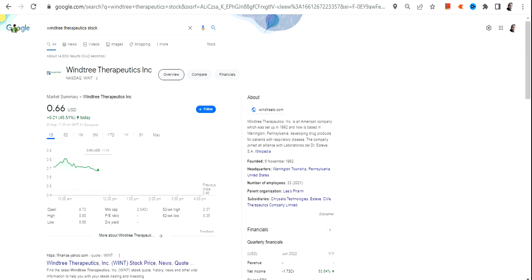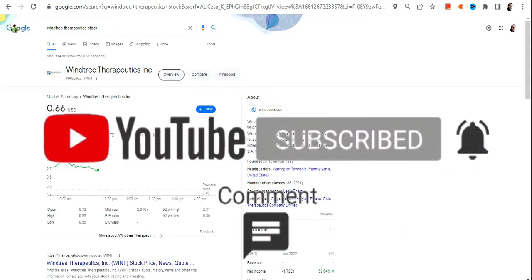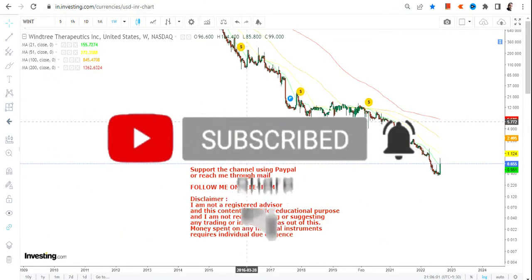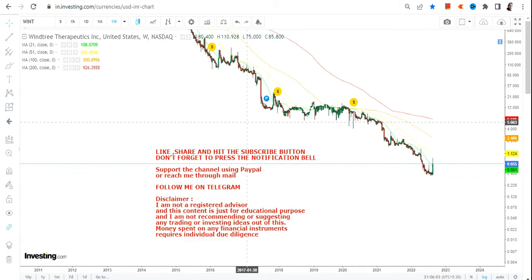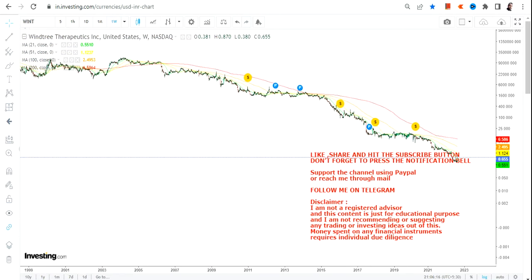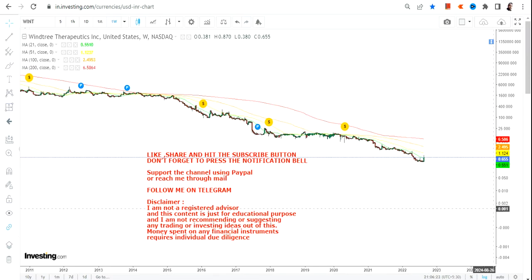Hello friends, welcome to my channel. In this video we are going to discuss WINT stock, or Wind Tree Therapeutics. The stock is rising with big volumes. I'm going to discuss the long-term chart — the monthly or weekly chart. I don't want to analyze the complete chart because the structure simply looks like the chart is not adjusted properly.